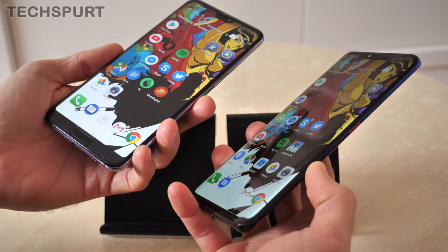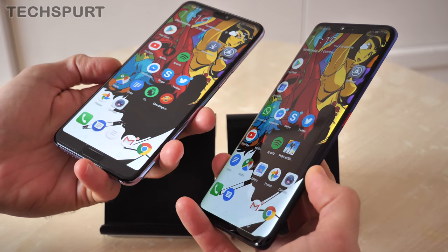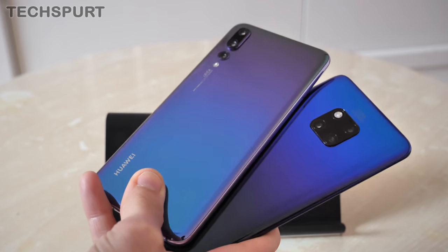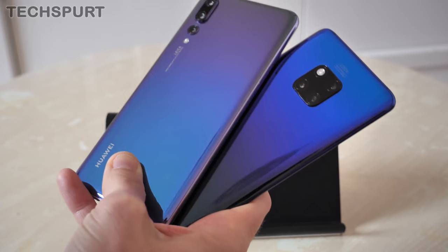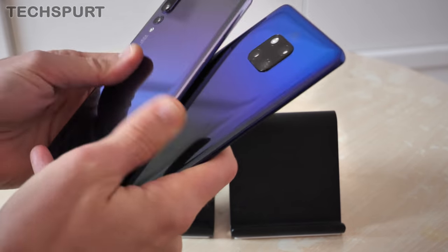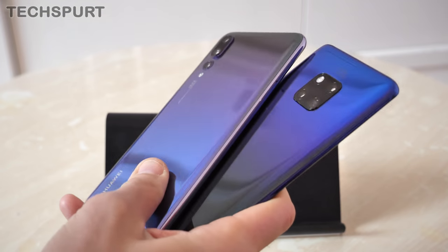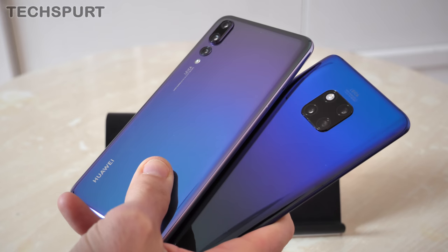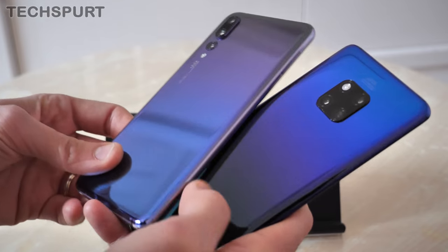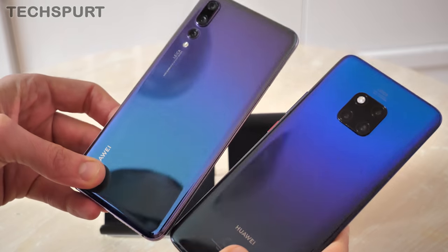The screen actually does slightly bend around the edge of the device on the Mate 20 Pro, whereas the P20 Pro doesn't get that same effect. Flipping them over, the design is pretty similar — they both sport a glossy glass surface, nice and shiny. It does scuff up a little bit unfortunately, especially when it catches the light, but you do get a nice transparent cover with both phones bundled in the box. They both come in a number of different hues as well — in this case a lovely gradient finish on both.